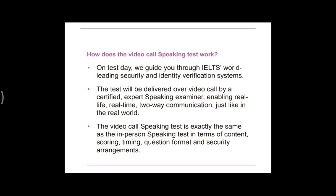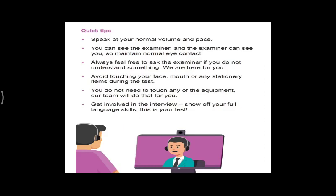The video call speaking test is exactly the same as the in-person speaking test in terms of content, scoring, timing, question format, and security arrangements. The timing, questions — everything will be exactly the same as the offline test. So don't worry about the format — the format has not changed; only your speaking test will be conducted via video call.